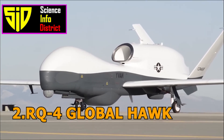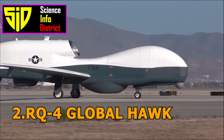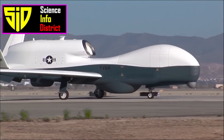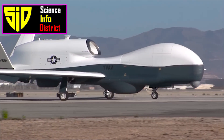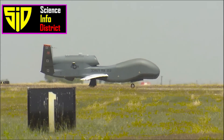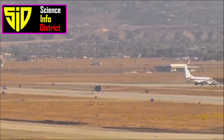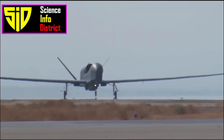Number 2: RQ-4 Global Hawk. The RQ-4 Global Hawk is a high-altitude, long-endurance unmanned aircraft system developed by Northrop Grumman. It is primarily used for reconnaissance and surveillance missions and can fly at altitudes of up to 60,000 feet for more than 30 hours.